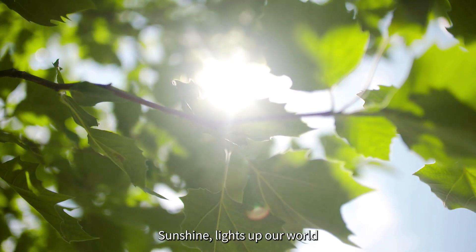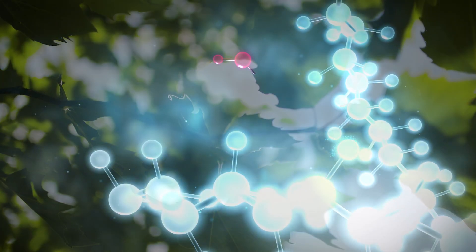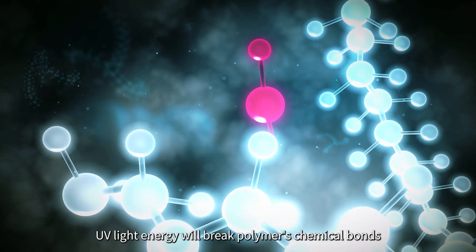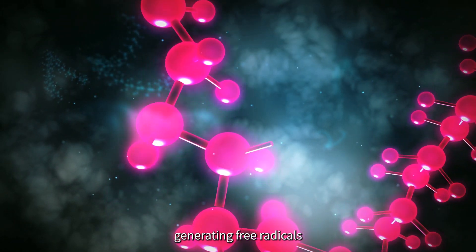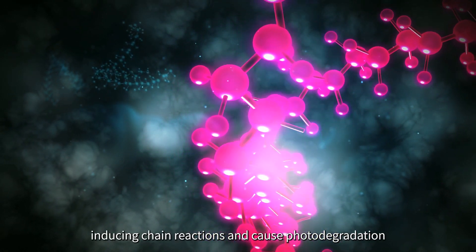Sunshine lights up our world, bringing us life and color. But the ultraviolet radiation in sunshine is destructive. UV light energy will break polymers' chemical bonds, generating free radicals, inducing chain reactions and causing photodegradation.